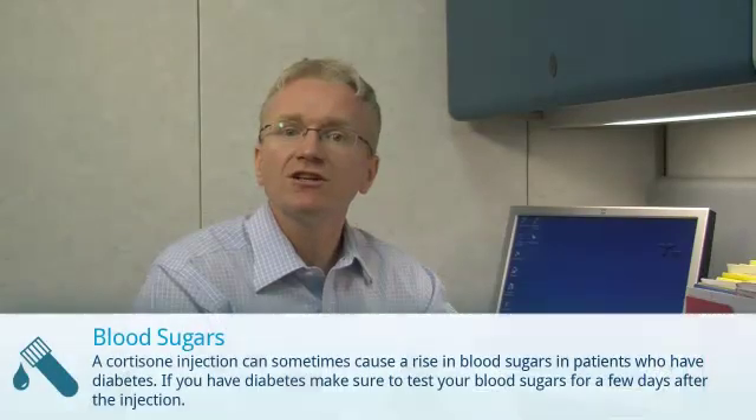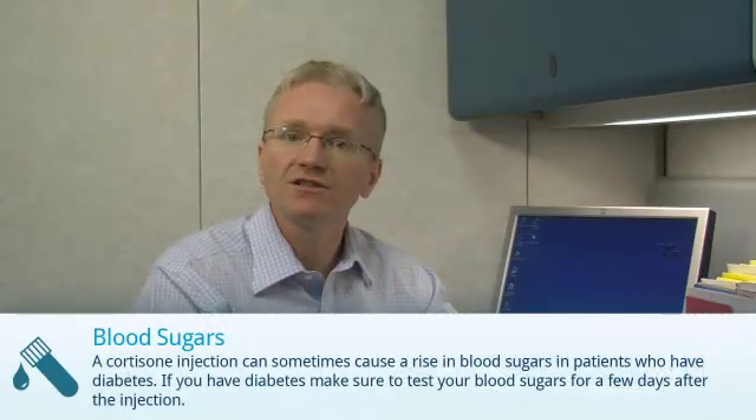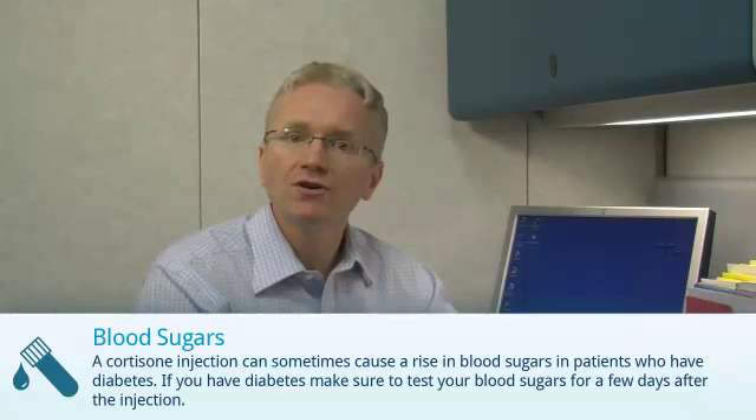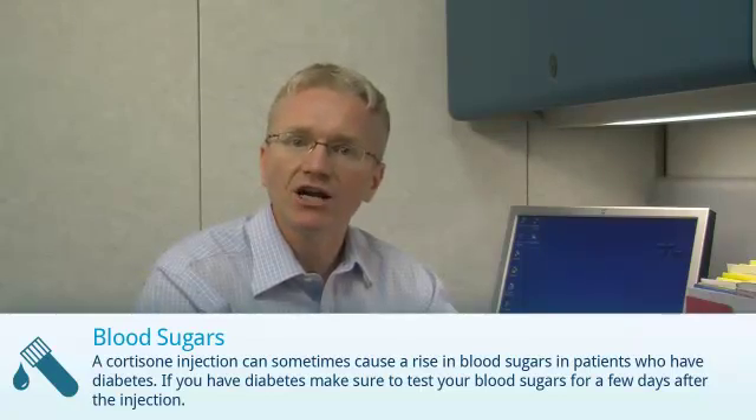A cortisone injection can sometimes cause a rise in blood sugars in patients who have diabetes. So, if you have diabetes, make sure to test your blood sugars for a few days after the injection.